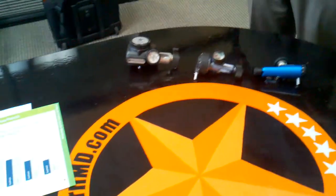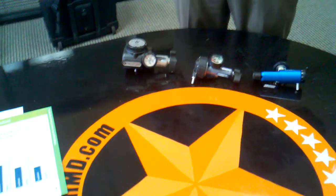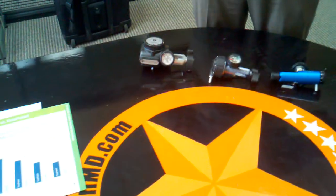Hello, today we're going to be talking about Drive's new line of conserving devices and regulators. They used to be with a company called Chad Therapeutic, and now it's solely owned by Drive Medical. We have the supplier rep here that's going to talk about it.